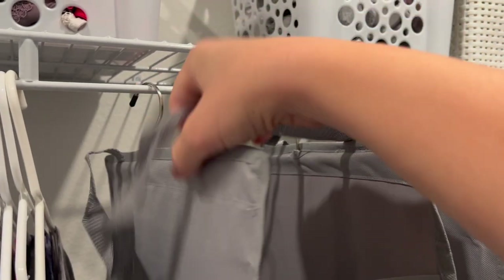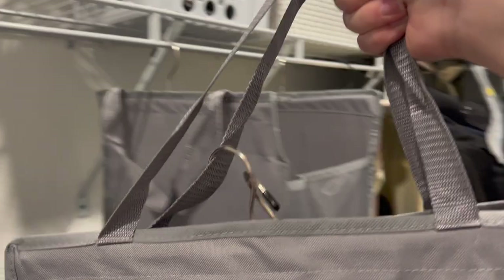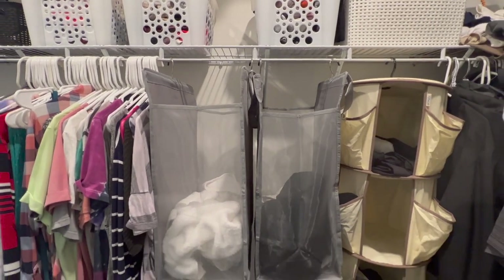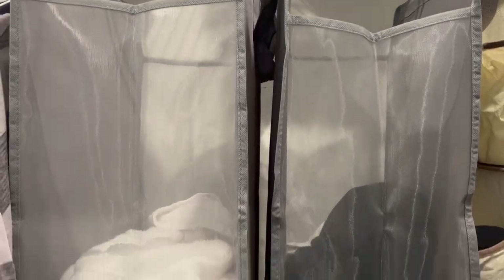I plan on using one to collect our towels in, and the other for Juan's work uniforms. If these seem like something you could use in your own home, check out my description box down below. I will place the Amazon link to the products there for your convenience. Again, I'd like to thank Fentech for sponsoring this portion of today's video.